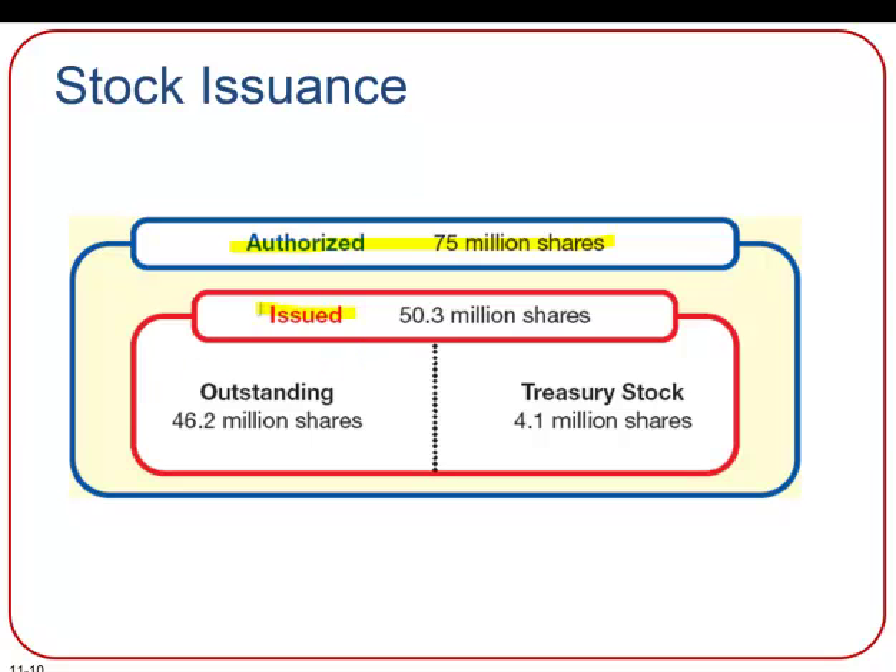Issued shares can be classified as either outstanding or treasury stock. Outstanding shares are shares that are currently owned by the stockholders. Treasury stock are shares that were once owned by stockholders, but the corporation repurchased those shares in the stock market — so now the corporation is actually the owner of those shares.